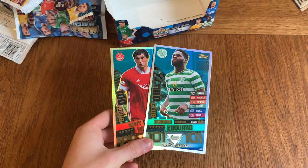So guys, this is going to be it for the full box break of the Mega Match Topps SPFL. Hopefully you have enjoyed — remember, if you have, leave a like. Subscribe to the channel if you haven't already, check out my other videos on the channel. See you in the next one. Goodbye.